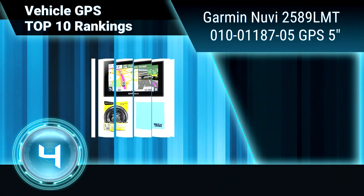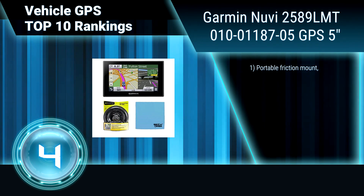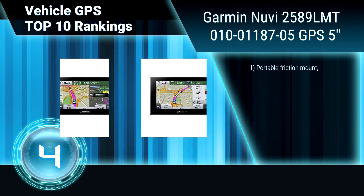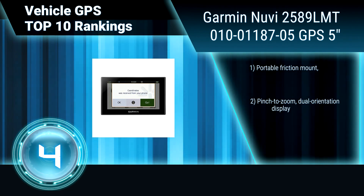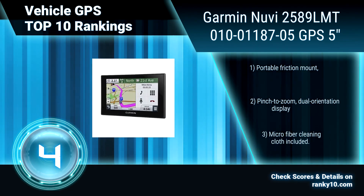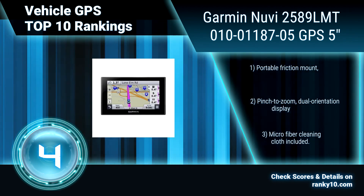Ranking number 4: Garmin Nuvi 2589 LMT 0100118705 GPS, 5 inches. This Garmin Nuvi GPS features detailed maps of North America, with free lifetime map updates and traffic avoidance. Its Bluetooth technology for hands-free calling and voice-activated navigation allows you to keep your hands on the wheel. Dual orientation display.